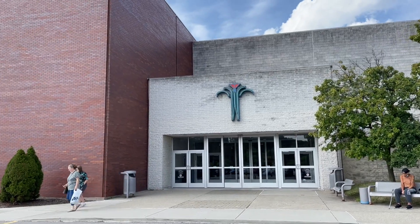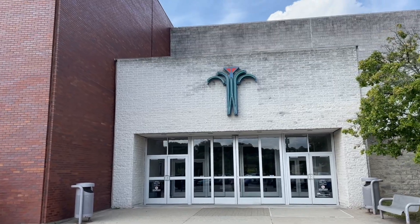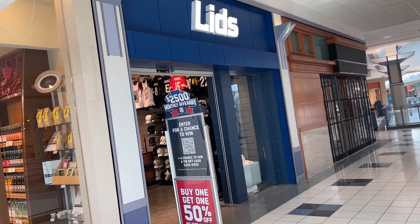Hey everybody, welcome back to the brand new video. Today we're heading to our local mall to find some baseball cards. Lids, the hat store at the mall, sells sports cards now.